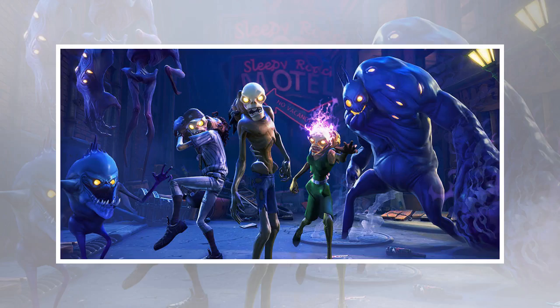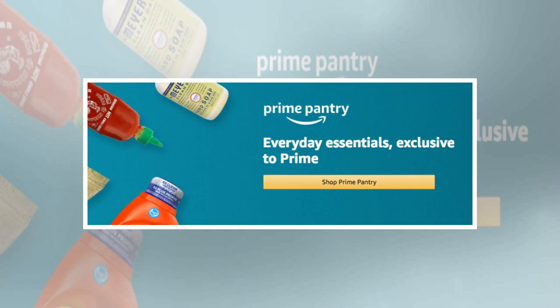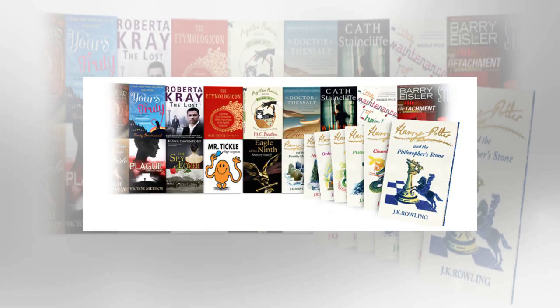As an Amazon Prime member, or someone who's interested in it as you clicked through to here, you no doubt already know all about the one-day free delivery, mainly because it's the most obvious and long-standing benefit of signing up. You'll also know about Amazon Prime Video, which has exclusive series and movies available. But there's actually a whole load of other cool things you get as part of the Amazon Prime service that no one seems to know about, as Amazon seemingly can't be bothered to tell you. So we're here to point you in the general direction of the awesome stuff.